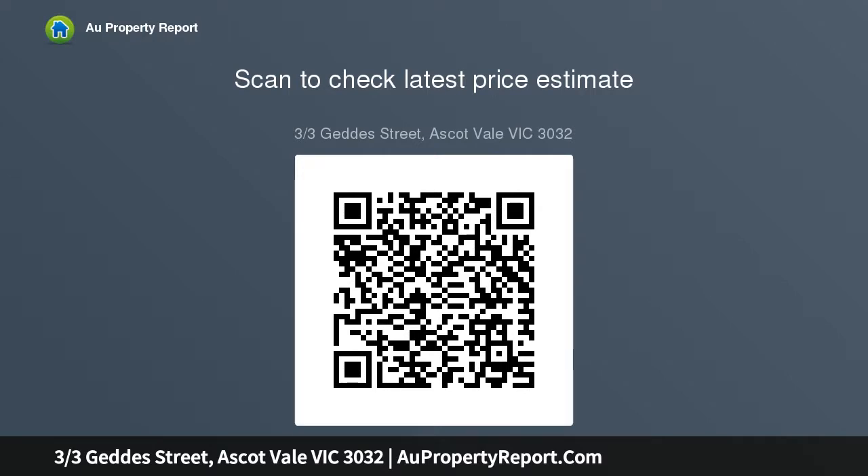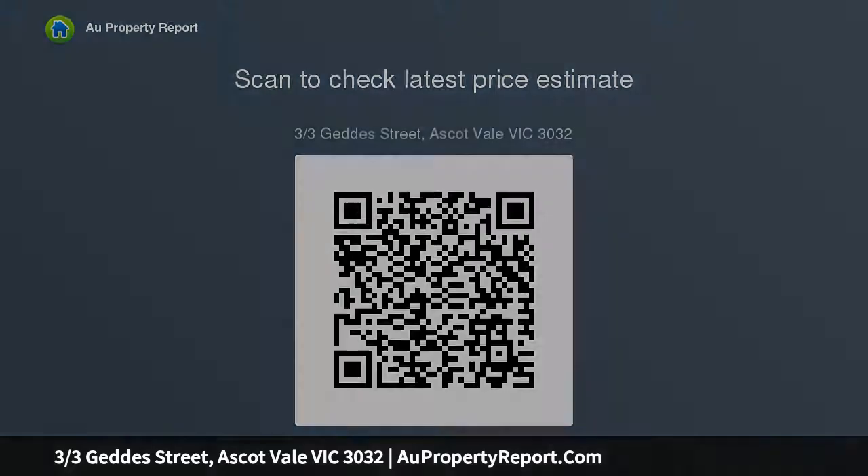Features include gas heating and split system air conditioning, polished hardwood floors, sunny full-width courtyard with pergola, plus a lock-up garage and gated drive-in.